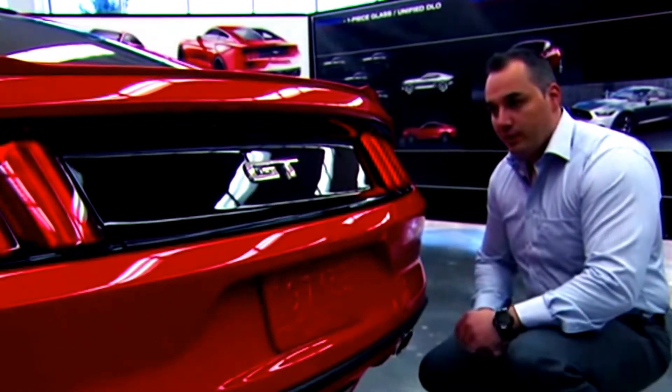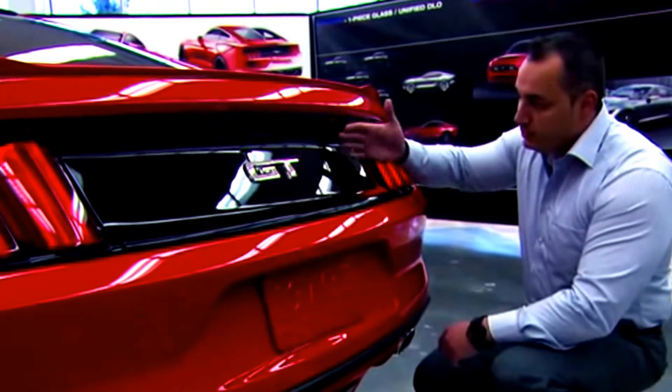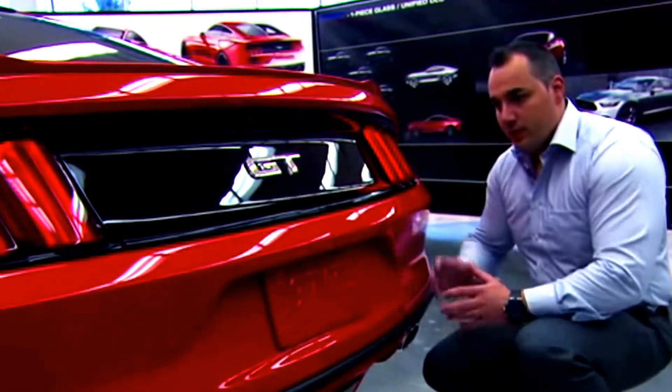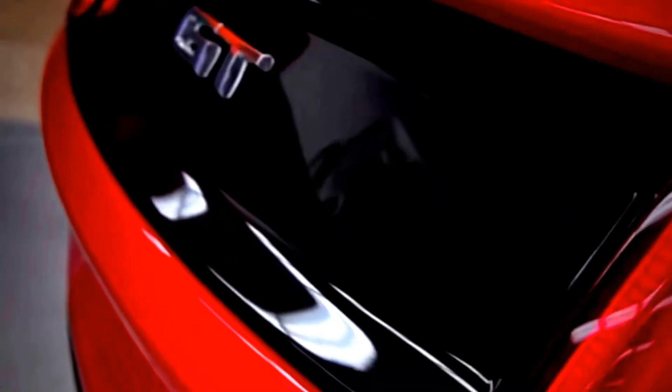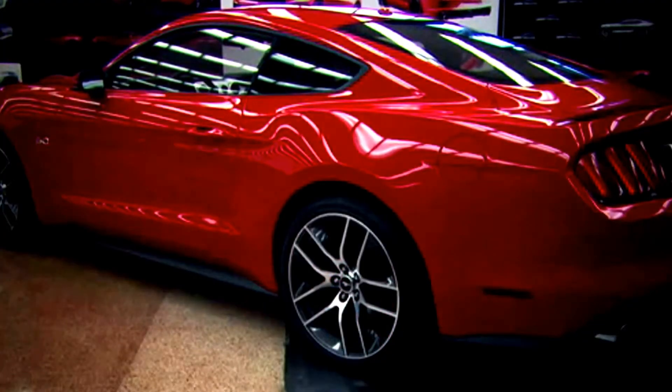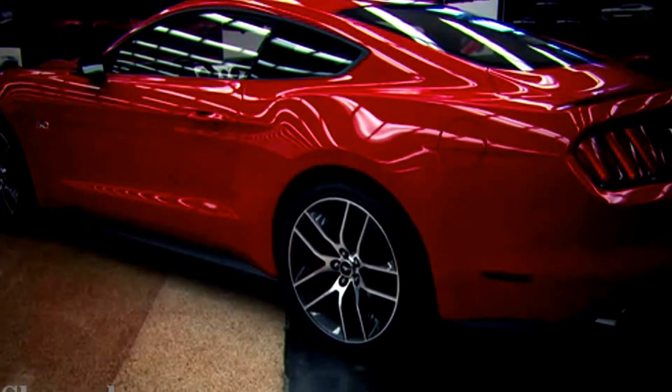We also said we want to have a three-dimensional quality on this car. If you look at all the surfacing through the decklid, it's very three-dimensional and very unique. The taillights took the next step — we got inspired by '69 cars but did it in a very modern way. You'll be able to identify this car from miles down the road just with those tri-bar tail lamps illuminated at night. It's unmistakable Mustang.